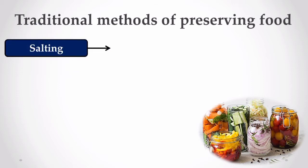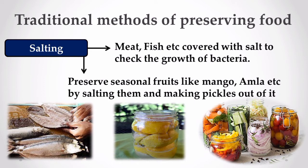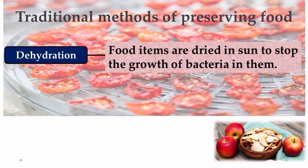The very common method of preserving food is by salting. Meat, fish, etc. are covered with salt to check the growth of bacteria. We are all familiar with how we preserve seasonal fruits like mango, amla, etc. by salting them and making delicious pickles.